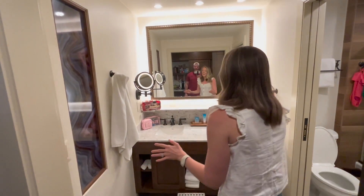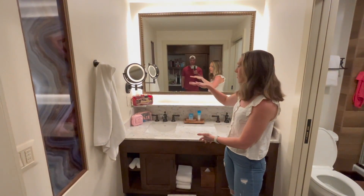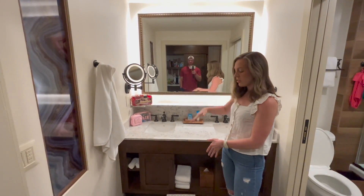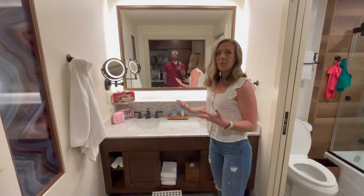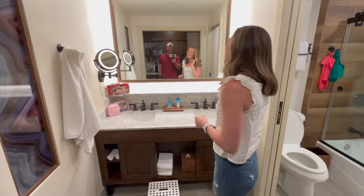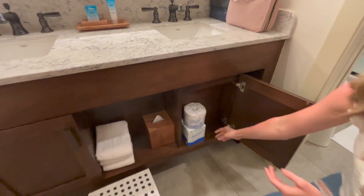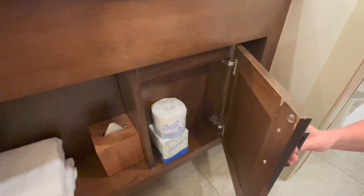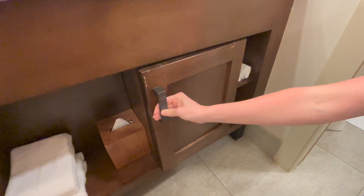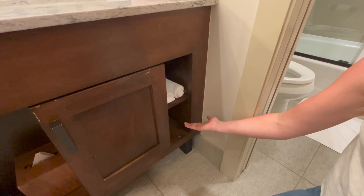Beautiful bathroom — we've already set up our things. You have both sinks, though there's not a ton of storage. There's maybe a generous four or five inches of ledge space. These little nooks are cute but you definitely couldn't fit a toiletry bag in there, so I'm not quite sure what you'd put in them.